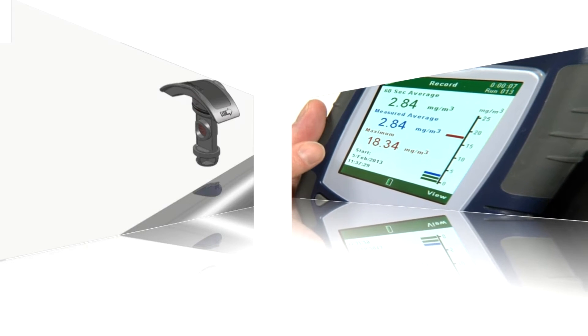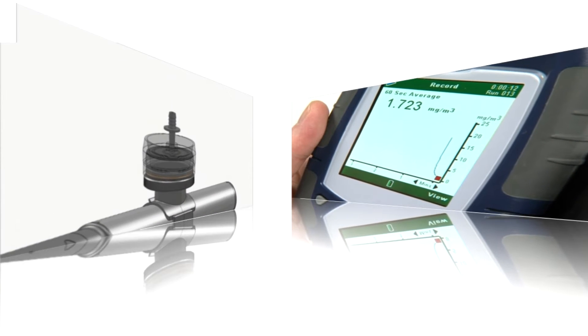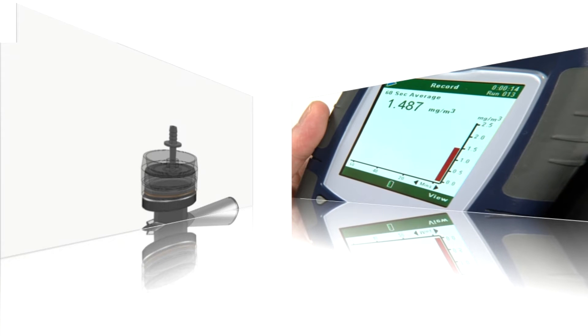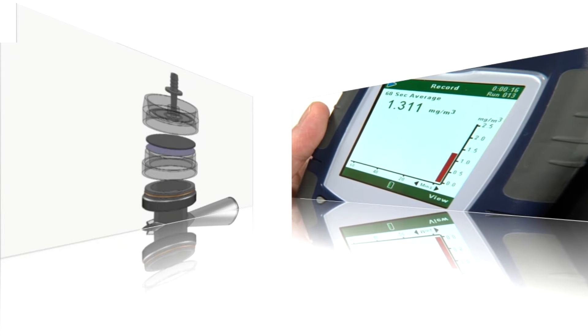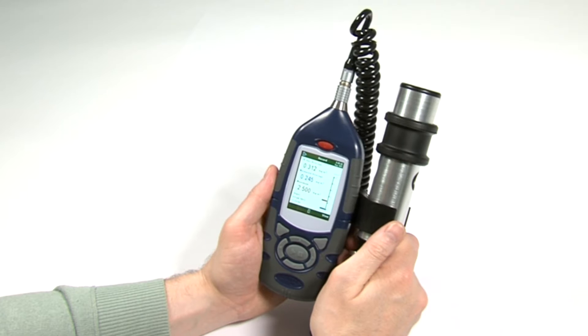The MicroDust Pro displays dust levels and trends over time, which is not possible with personal sampling pumps, making the task of performing risk assessments and of determining the effectiveness of subsequent control measures much easier.